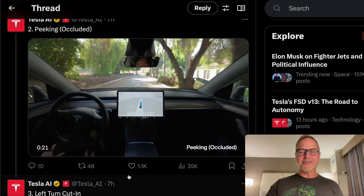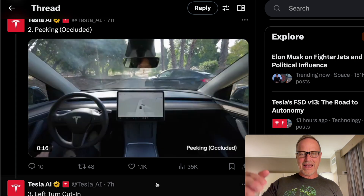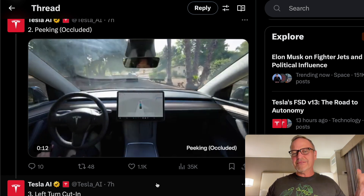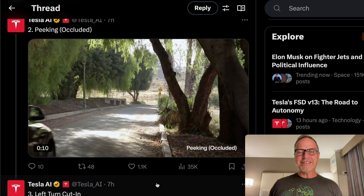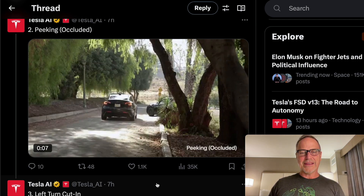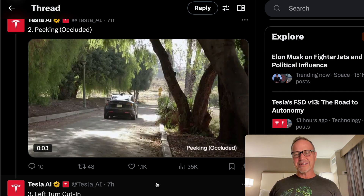Next one up is the peeking occluded case. You can see here a car that kind of comes out and just pulls out in front of you, taking the right-of-way even though it doesn't have it. Maybe Georgia is crazy, but you've got these rude drivers all the time.